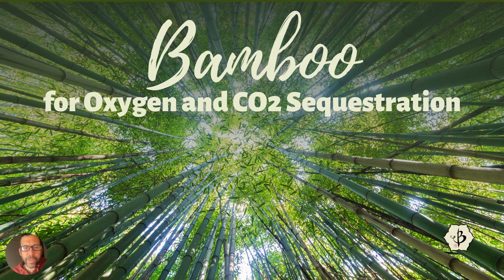Hello and welcome back to Bamboo Batuu. Today we are talking about a hot topic in bamboo once again: bamboo for oxygen and CO2 sequestration.